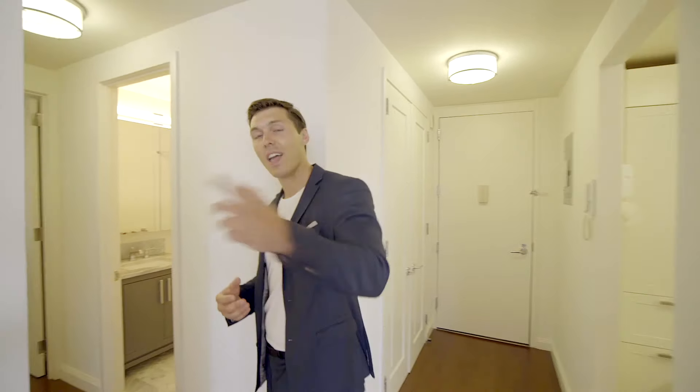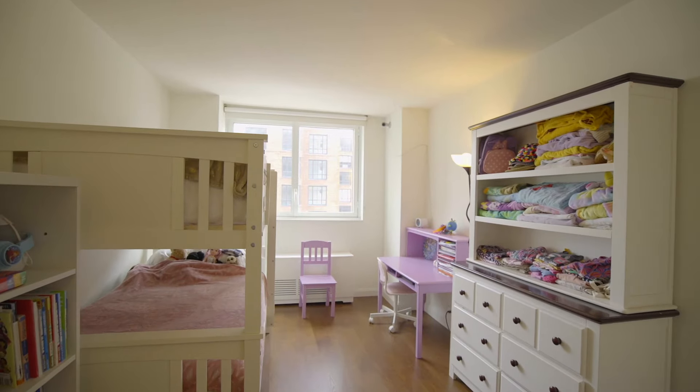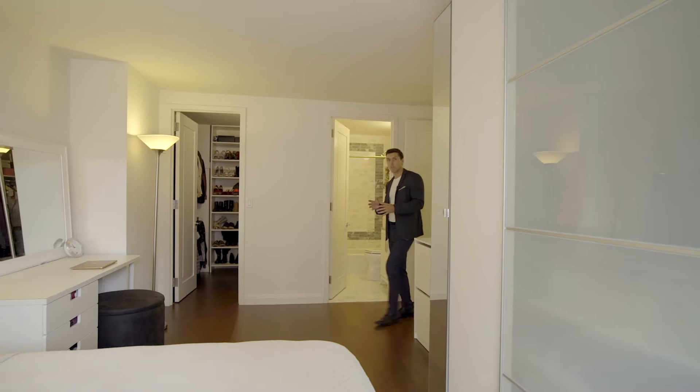To my right we have a really nice sized washer and dryer. And let's head into the sleeping quarters — to my left we have one bedroom with custom closets, and to my right we have the first bathroom, clad in white marble.